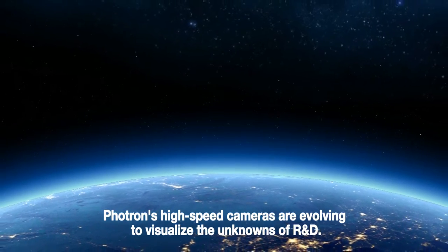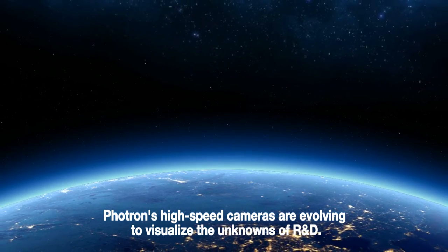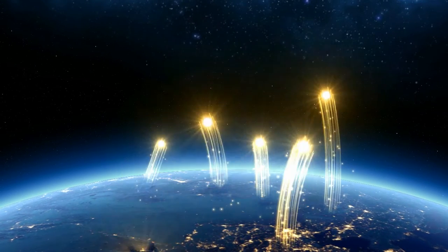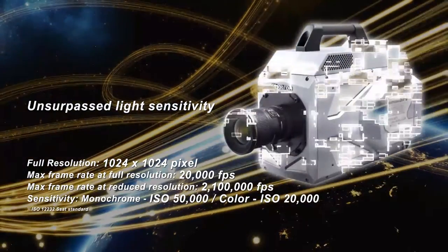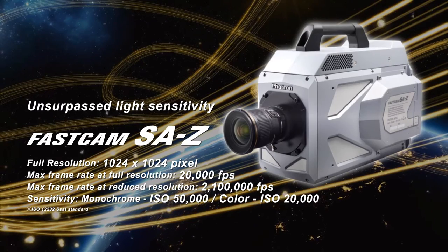Photron's high-speed cameras are evolving to visualize the unknowns of R&D. With market-leading light sensitivity, the SA-Z is our top-of-the-line model.